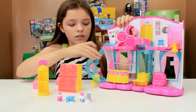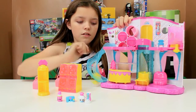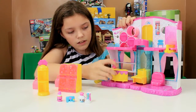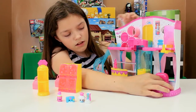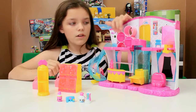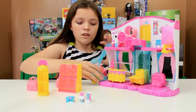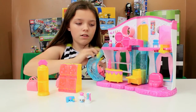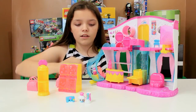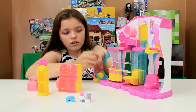Inside you have a little slide, an elevator, a little desk, and a chair. They've also got many places where you can store your Shopkins. If you have a Shopkin up here, you just set them inside and then you can slide them down.